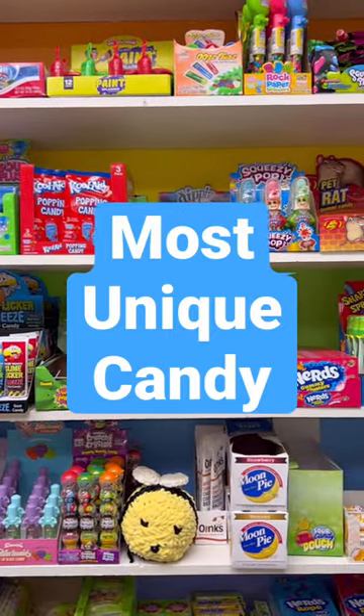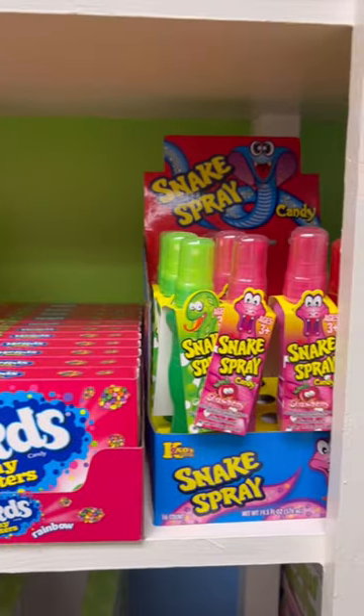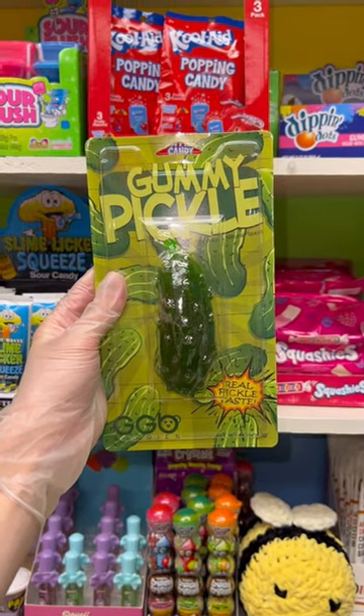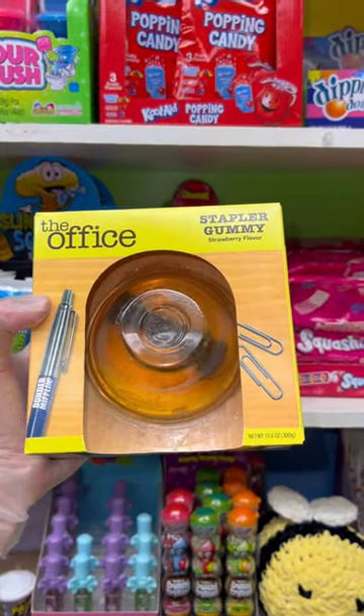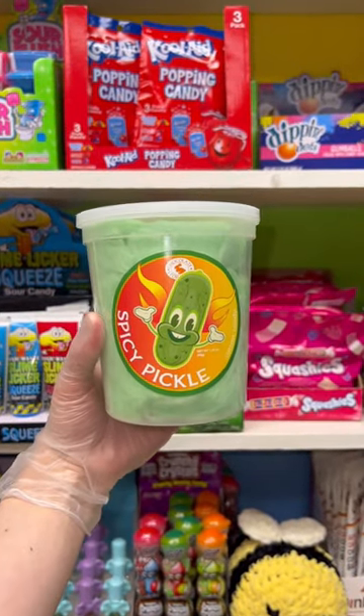Everybody is always asking us what we think the most unique candy on our website is, and to be honest we have quite a few. We have this giant gummy pickle, we also have this toothpaste candy, we also have this really cool office gummy stapler, and a spicy pickle cotton candy.